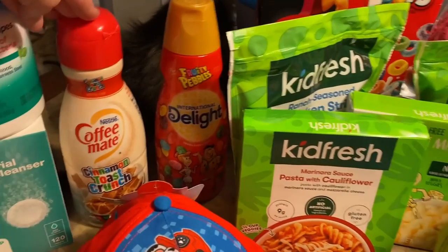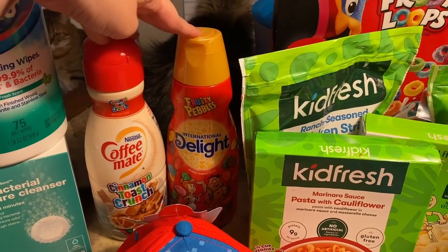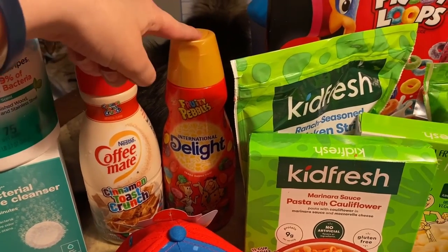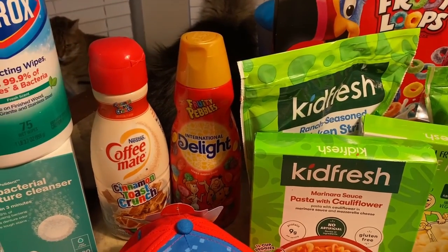I couldn't pick between the Cementos Crunch and the Fruity Pebble creamers — these are both really good. This is probably my favorite, but I've been kind of craving this one, so I was like, I'll just go ahead and get both of them.